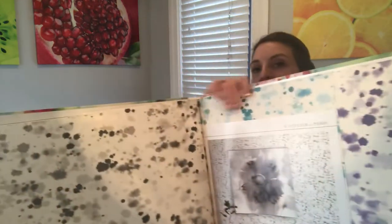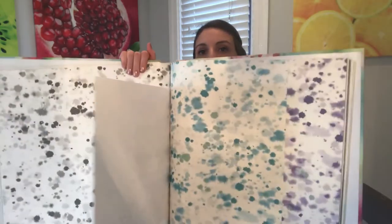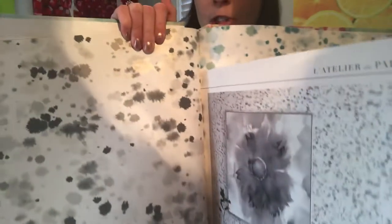And then we have this inkblot pattern. You can see it comes in charcoal, and then it comes in blue and then purple. So it's very pretty, even with some pretty janky lighting today.